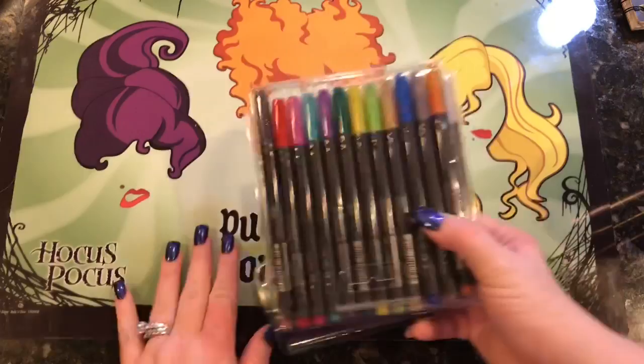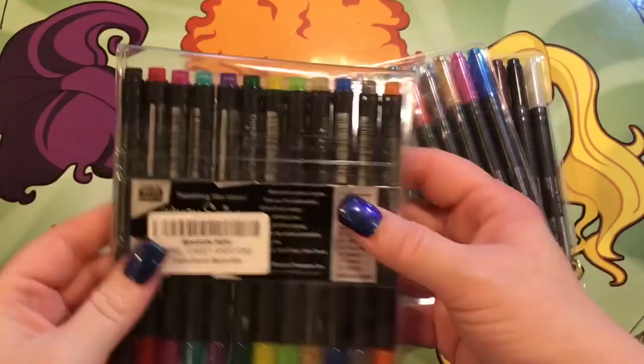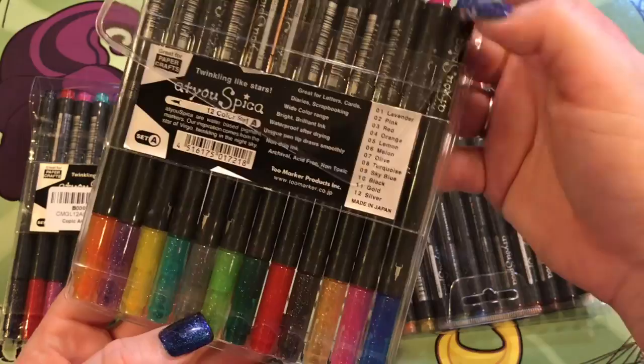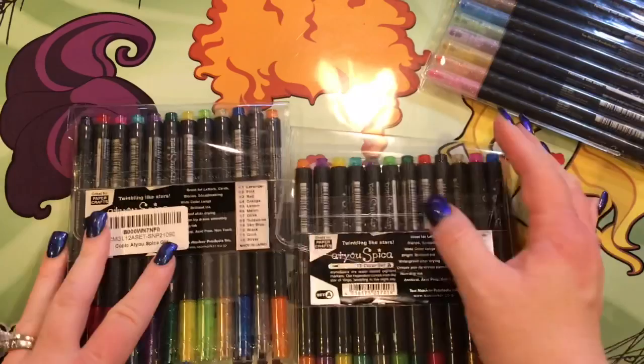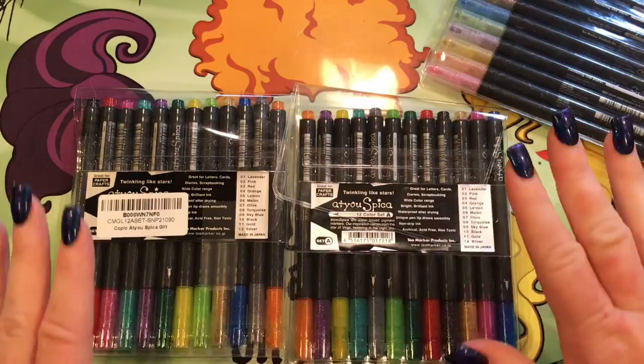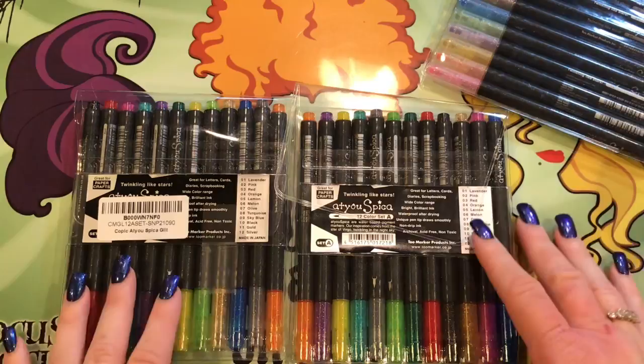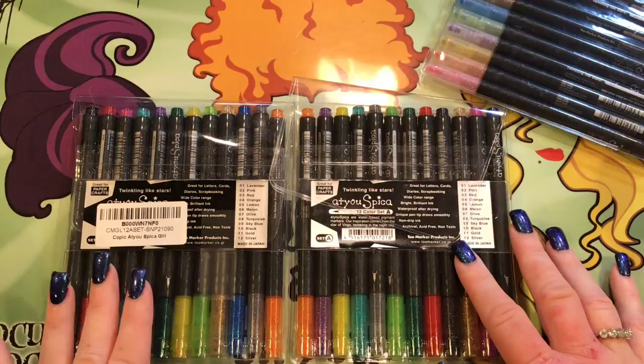The next things I got are these — I've been mentioning these in my videos recently. These are the Copic Spica — or Copic Aitoh Spica — pens. It says 'twinkling like stars Aitoh Spica.' This is Set A. Mona, one of my BFFs — she's so special to me and such a good friend. I was going through a hard time and one day these just arrived. She sent me these because she knows I'm a glitter addict and she loves them, and she thought I would love them too. And she's right — I absolutely love them.